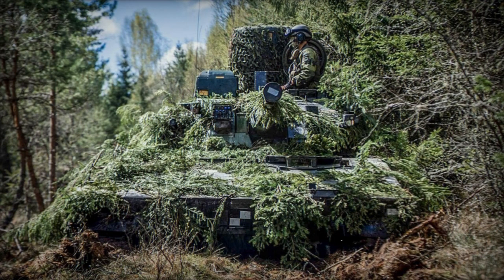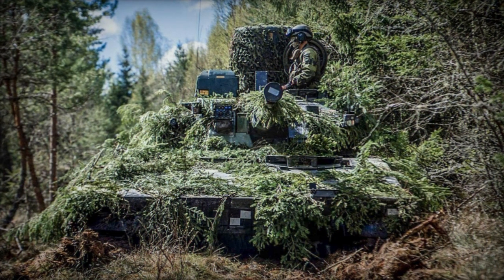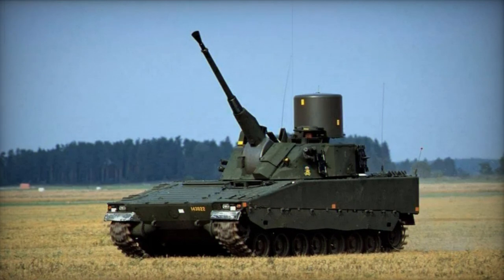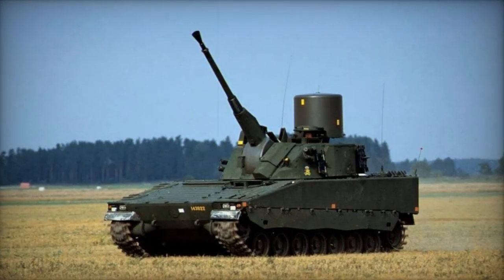The LVKV 90 utilizes programmable proximity-fused fragmentation rounds against airborne targets, and it employs HEFRAG and AP rounds for engaging ground targets.